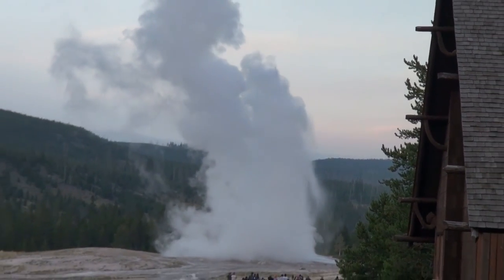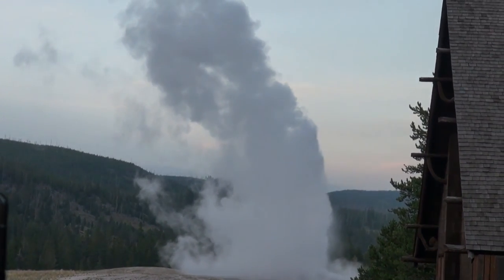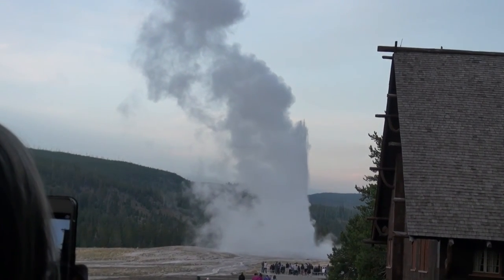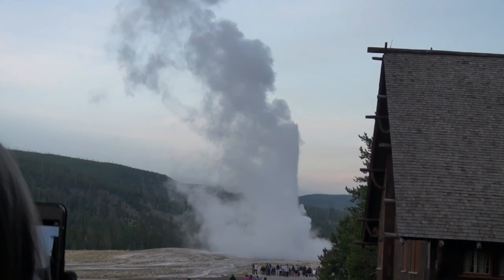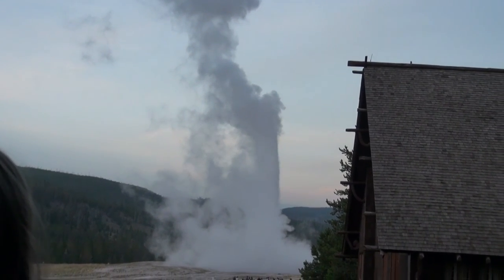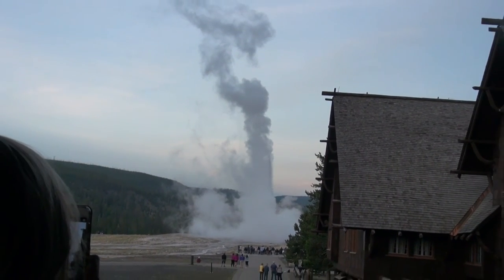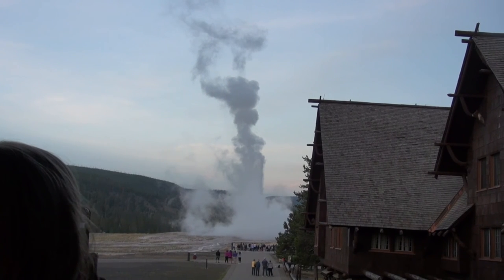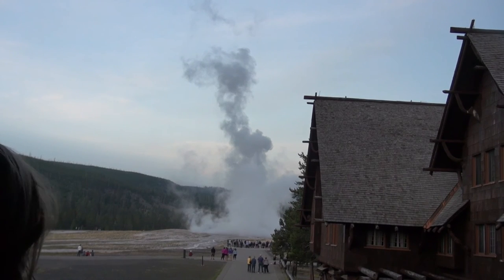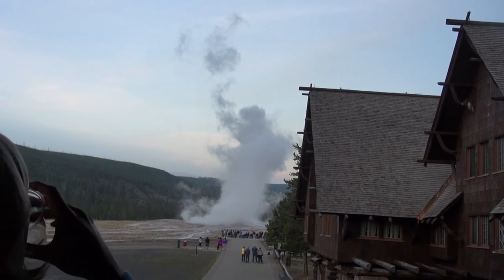How often does Old Faithful erupt, you ask? Well, the average time between eruptions is about 74 minutes, but it doesn't always like to act average. The geyser can easily shoot up to 100 to 180 feet, and the eruptions usually last two to five minutes. The water is so intensely hot at the base, it's been measured at 204 degrees Fahrenheit, while the steam that rises has been measured above 350 degrees. Now that's hot!